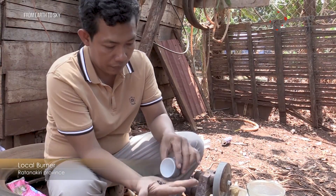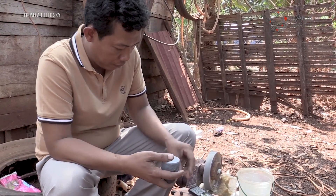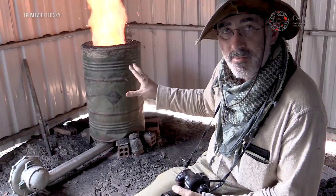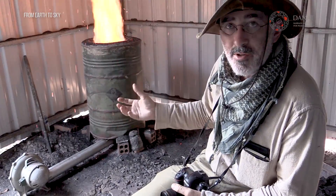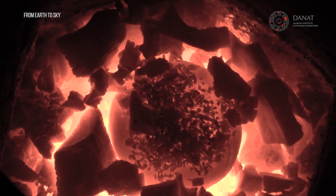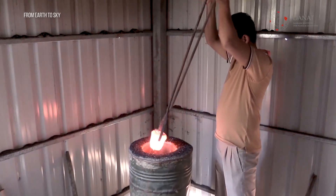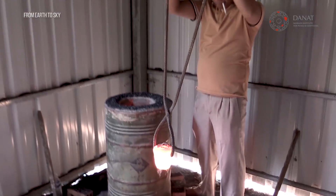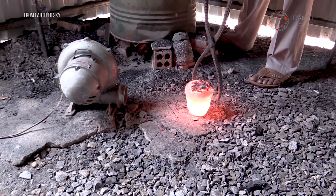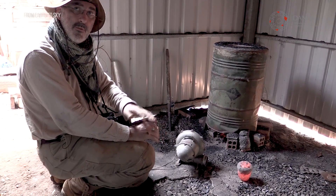Here in Ratanakiri province, we are witnessing zircon heat treatment. He has a burner, puts the stones in a crucible, and using a blower on a traditional Viking furnace, he is heating the stones. He then removes the crucible from the furnace with cloth and lets the whole crucible cool down in the air outside the furnace for about 10 to 15 minutes.